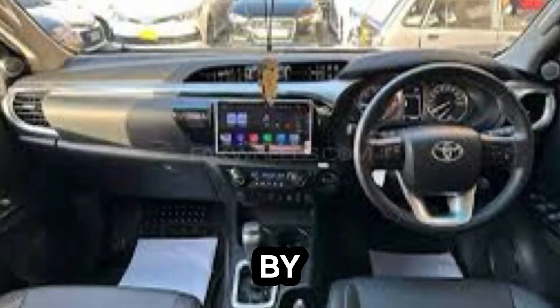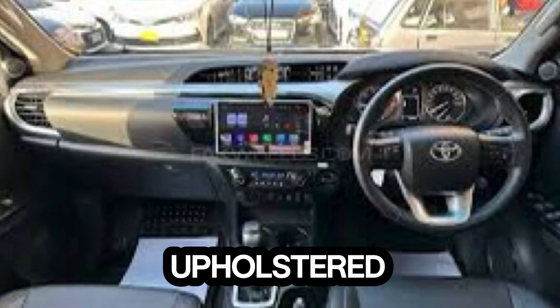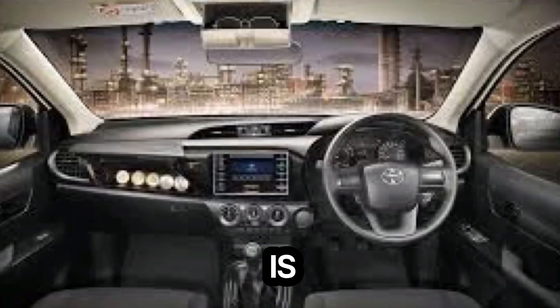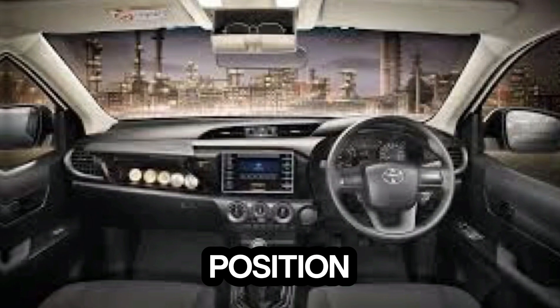Step inside the Hilux Rocco and you're greeted by a surprisingly comfortable and well-equipped cabin. The seats are upholstered in premium materials and offer good support even on long journeys. The driver's seat is electronically adjustable, allowing you to find the perfect driving position.